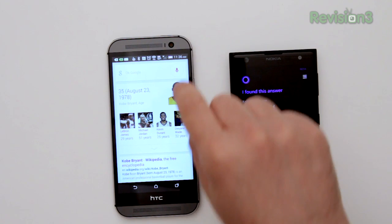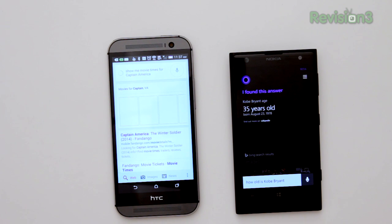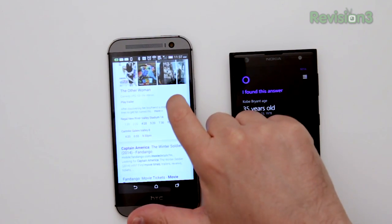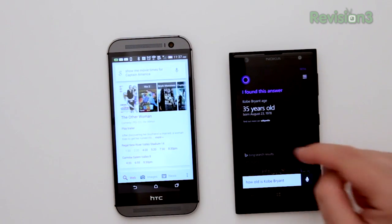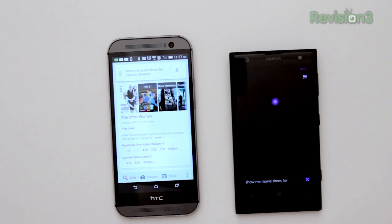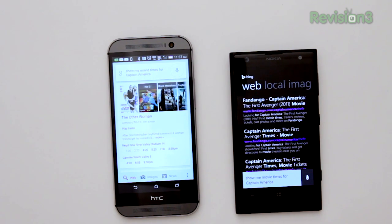Let's try movie times. Asking Google Now: 'Show me movie times for Captain America.' — That just launched the web and you can see some times quickly show up. Asking Cortana: 'Show me movie times for Captain America.' — Same thing, a web search.